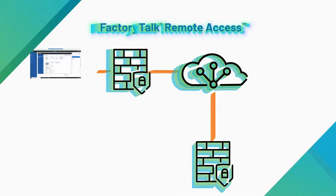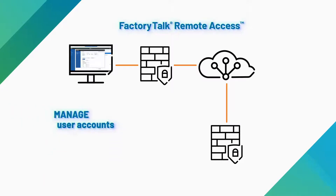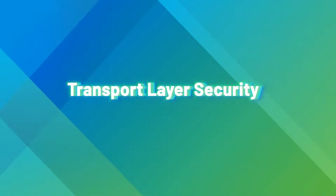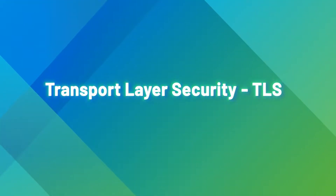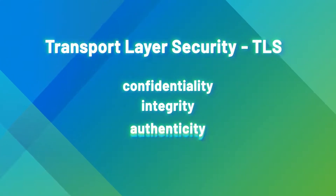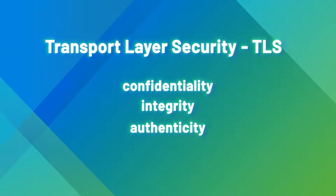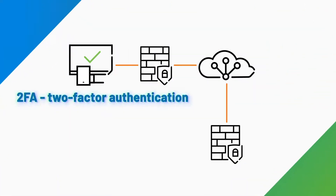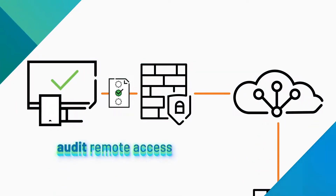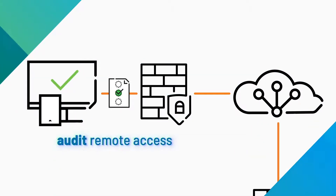FactoryTalk Remote Access lets you manage user accounts, permissions, and connections to remote machines. Within the application, the Transport Layer Security, or TLS, encryption protocol ensures confidentiality, integrity, and authenticity of the data exchange session. Two-factor authentication can be applied to comply with IT policies. In addition, the audit functionality can be leveraged to monitor operations performed and track remote connections.